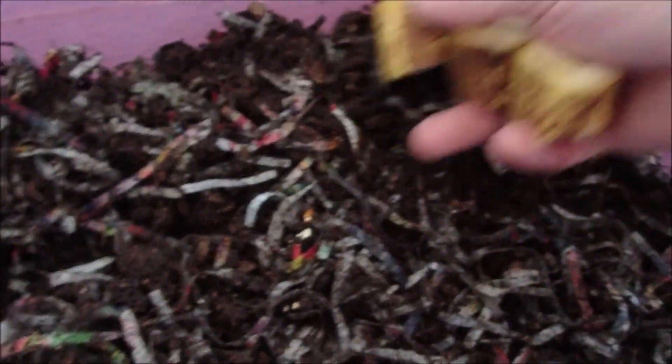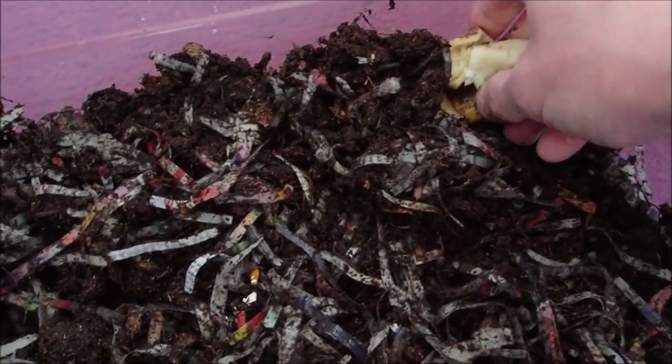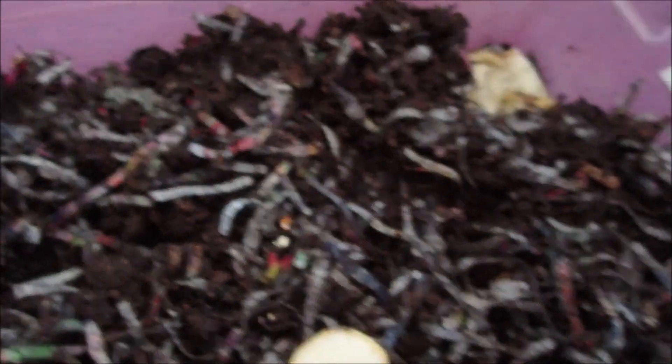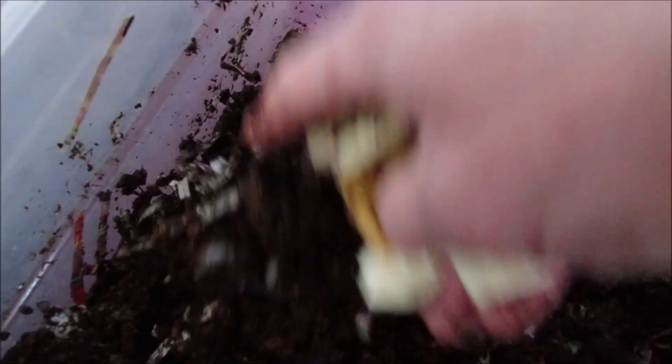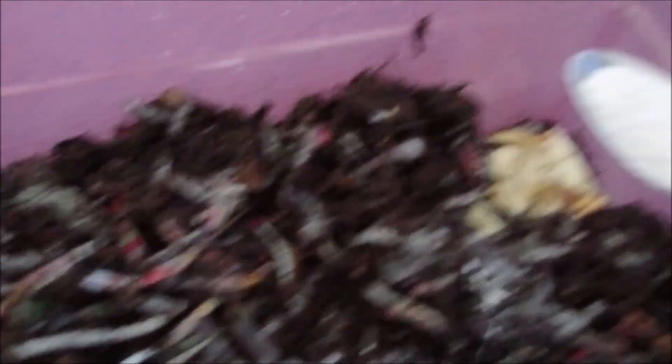I've got them all labeled, and I've got three pieces of banana, pretty similar in size. I'm going to put them all in the front corner, kind of smash it up a little bit. I've got the label on this side, so I'll put it right here so it'll all be the same. Crushed oyster shell — I'm going to give each one a teaspoon.